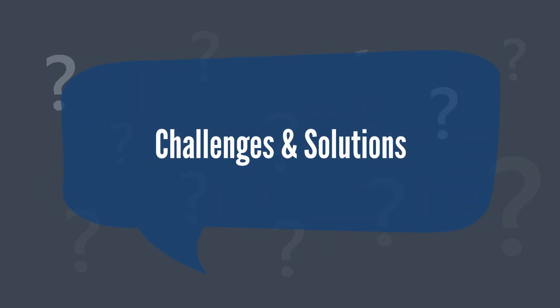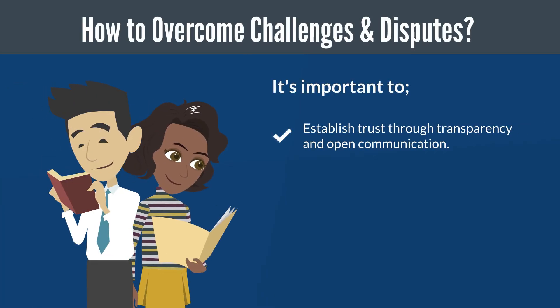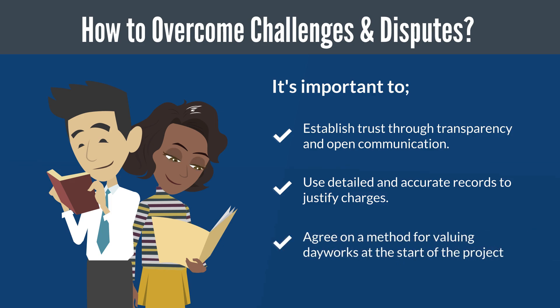Challenges and solutions. The main challenge with dayworks is the potential for dispute over costs. Since dayworks are not priced in advance, there can be disagreement over the fairness of the charges. To mitigate this risk, it's essential to establish trust through transparency and open communication, use detailed and accurate records to justify charges, and agree on a method of valuing dayworks at the start of the project, such as using standard rates for labour and materials where possible.